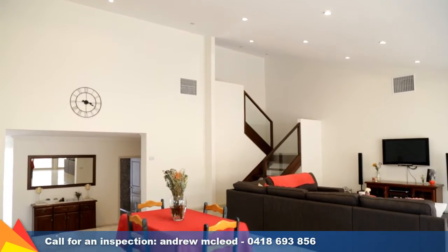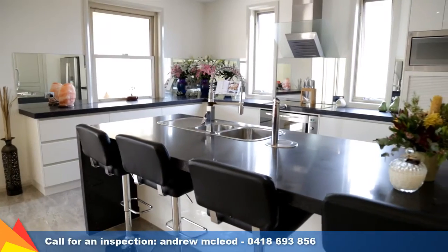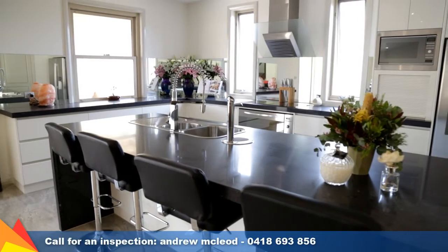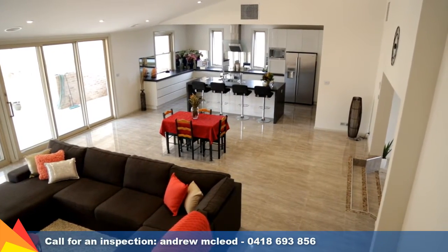With breathtaking ceilings and plenty of light and space, the kitchen, living and meals area is the real wow factor of the home, with a modern kitchen featuring an abundance of quality fixtures and stone bench tops.